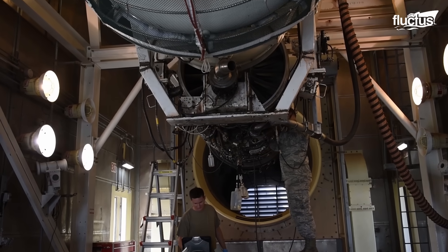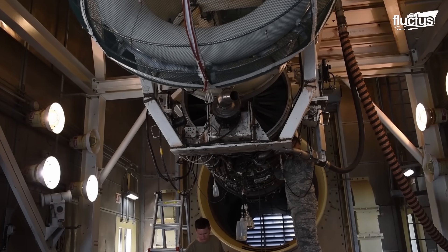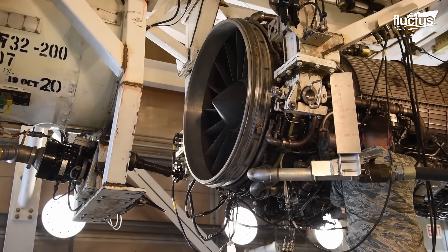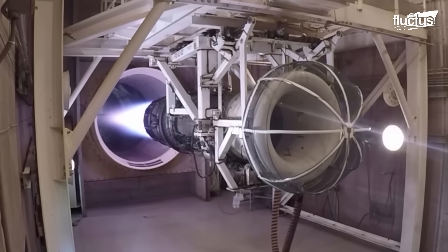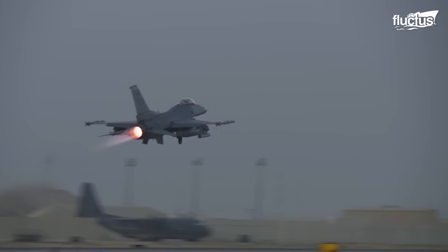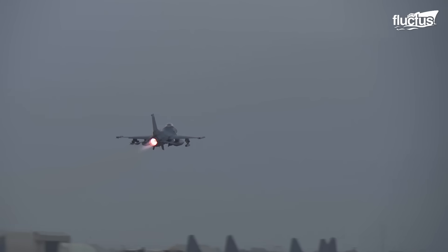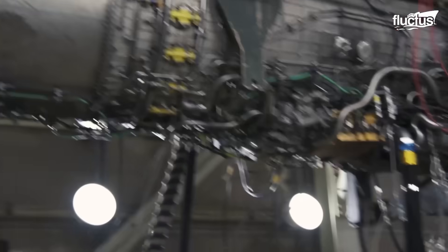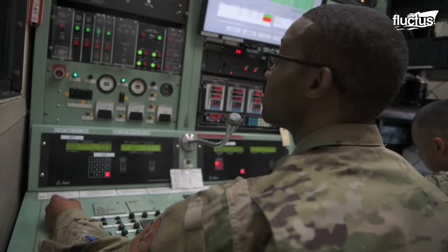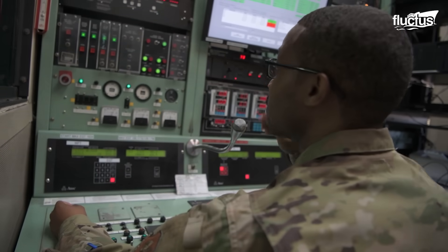The ASTF is a premier national resource dedicated to the cutting-edge testing of aircraft propulsion systems. The facility, owned by the United States Air Force and operated by National Aerospace Solutions, offers a remarkable capability: simulating actual mission environments for propulsion systems. The ASTF can replicate conditions at altitudes of up to 75,000 feet and speeds reaching Mach 2.3.